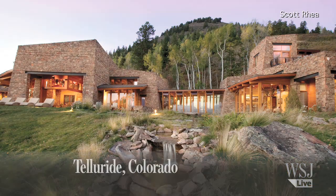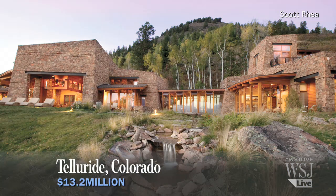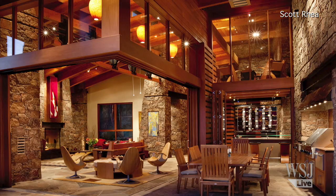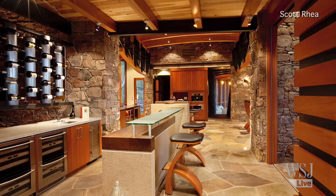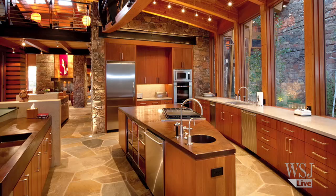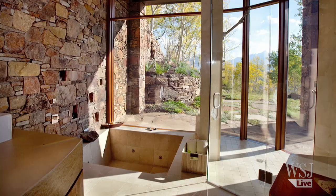Pogomo, a 10,000 square foot glass and stone home in Telluride, sits on 35 acres. It features a master suite that floats above a pond, a custom stained glass and steel wine rack, and a curving copper roof. The home was auctioned off this summer for $13.2 million, making it a record sale for the town of Telluride.